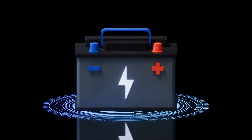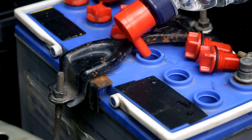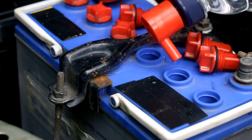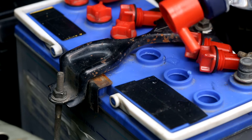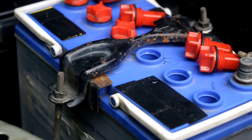Top 10 Tips for Maintaining Your Car's Battery Health. Are you tired of being stranded with a dead battery? Don't let your car's battery drain your energy and your wallet. Here are the top 10 tips to keep your car's battery in tip-top condition.